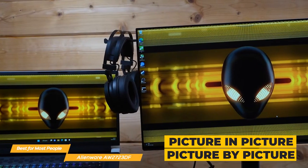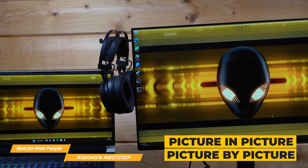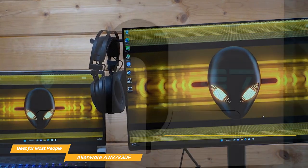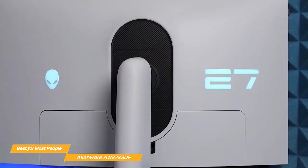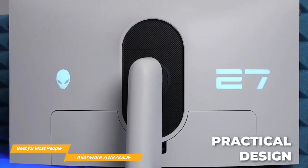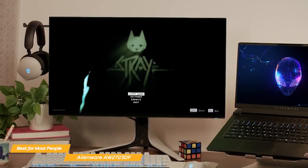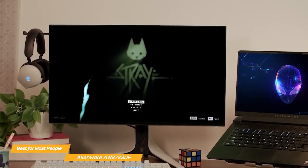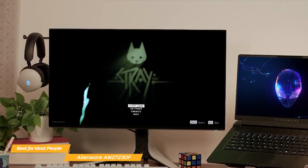Plus, the picture-in-picture and picture-by-picture feature lets you view two PC sources simultaneously for next-level multitasking. The AW2723DF looks fantastic — it has a bold yet practical design that will integrate well with any setup. It includes 360-degree ventilation, improved cable management, and even a retractable hanger for your headset to keep your space organized.